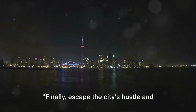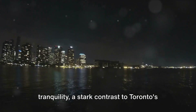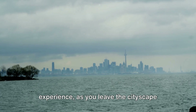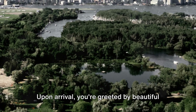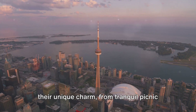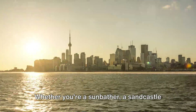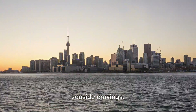Finally, escape the city's hustle and bustle at the serene Toronto Islands. A quick ferry ride from the downtown core, the islands offer an oasis of tranquility, a stark contrast to Toronto's buzzing city life. The ferry ride itself is a refreshing experience as you leave the cityscape behind and head towards the lush greenery of the islands. Upon arrival, you're greeted by beautiful sandy beaches — Wards Island Beach, Hanlon's Point Beach, and Centre Island Beach — each offering unique charm, from tranquil picnic spots to vibrant volleyball games.